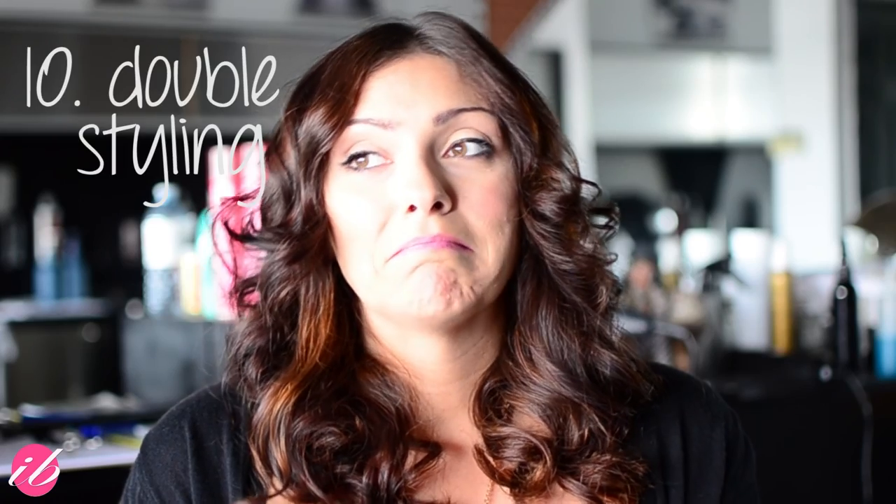The next one I'd call double styling. This basically means, say Friday night you have your hair curled with a ton of hairspray, and Saturday night you want to change your look completely. If you don't wash, dry, and condition your hair in between the double styling, your hair is really susceptible to breakage — because you're using heat tools on hair that's already been styled and already has product like hairspray on it. That can really hurt your hair.